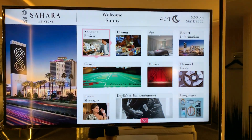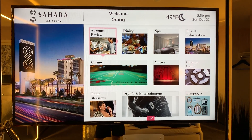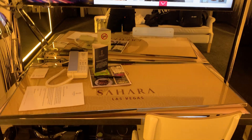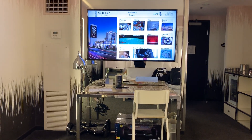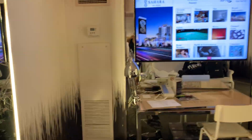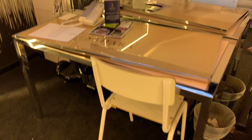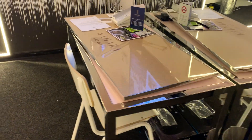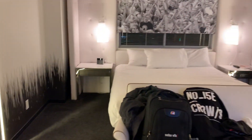Then you get this massive TV — very huge and awesome to watch. When you're watching from your bed it takes up almost the entire wall, which is very useful if you like television. There's also a desk and a chair if you need to do some work.